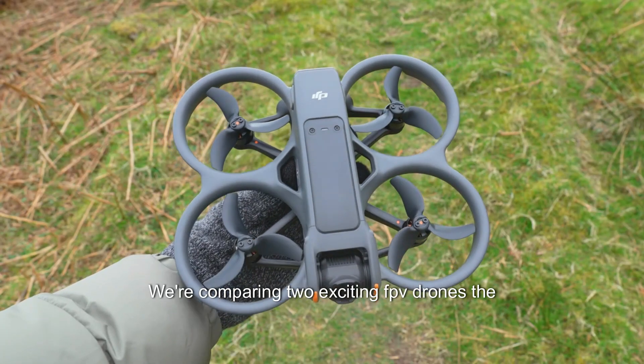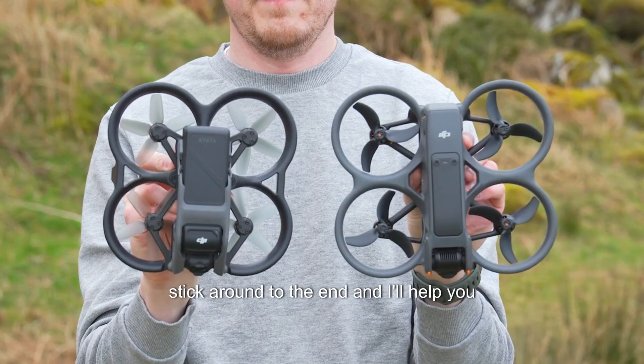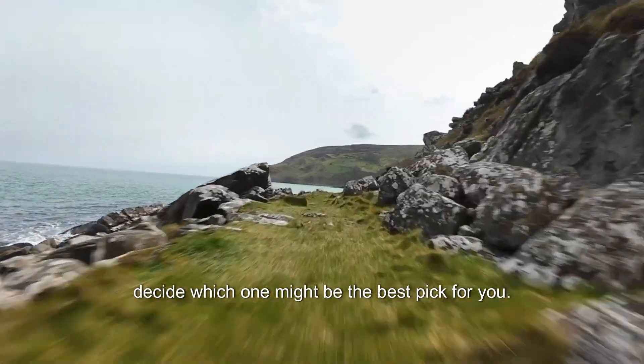Hey everyone, today we're comparing two exciting FPV drones, the DJI Avata and its successor the Avata 2. Stick around till the end and it'll help you decide which one might be the best pick for you.